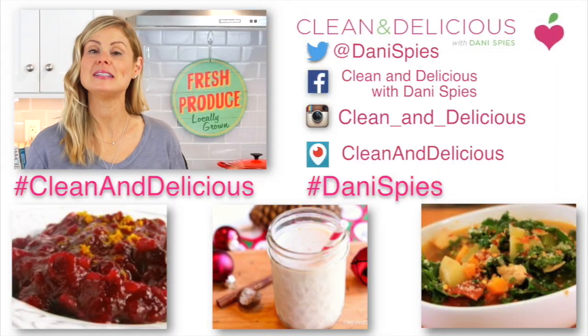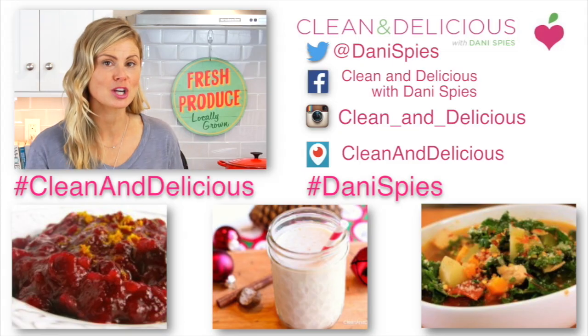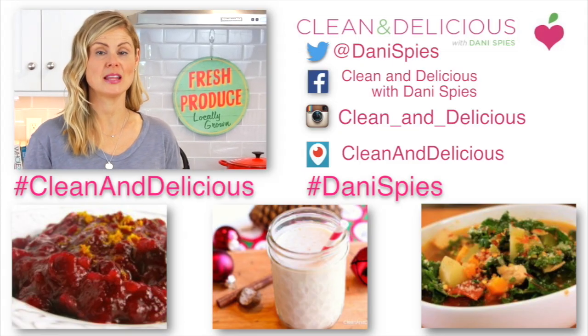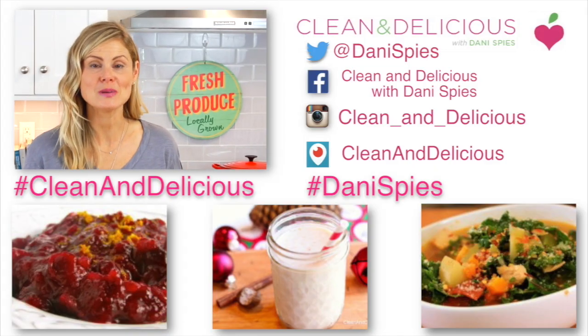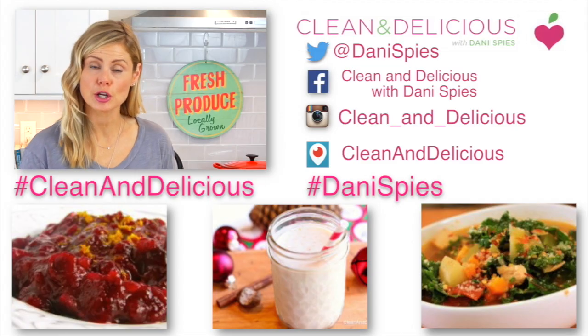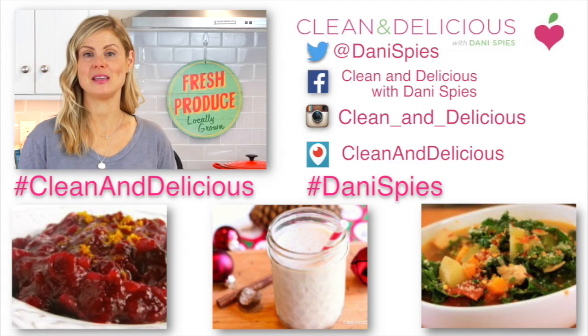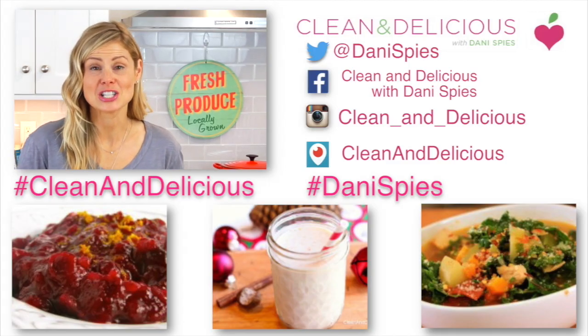So now that you know what to do with fresh cranberries, I'm curious — what type of clean and deliciousness are you going to be whipping up in your kitchen? Do you have a recipe you already love, or might you try something I just mentioned? Come on down into the comments below and let me know. When you do start cooking, take a picture and tag me on Facebook and Instagram using the hashtag clean and delicious or Dani Spies. If you want to print any of the recipes mentioned, head over to cleananddelicious.com. Thank you so much for watching — I'm Dani Spies and I'll see you next time with some more clean and deliciousness.